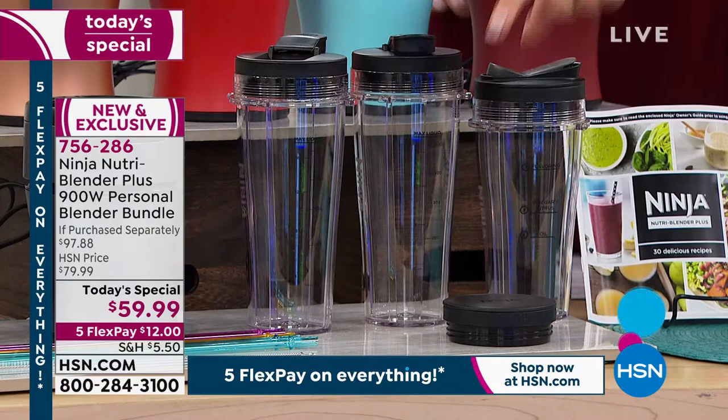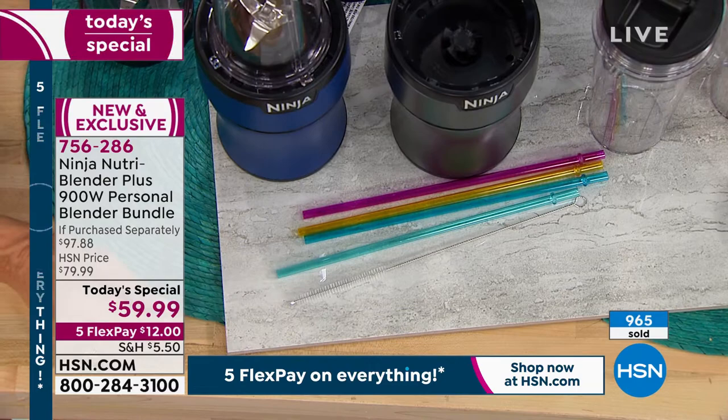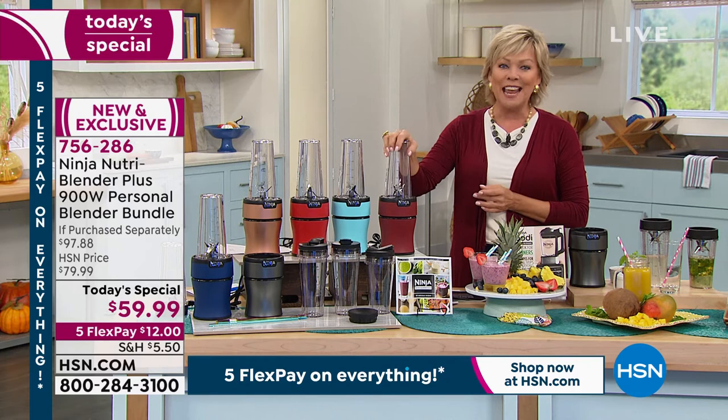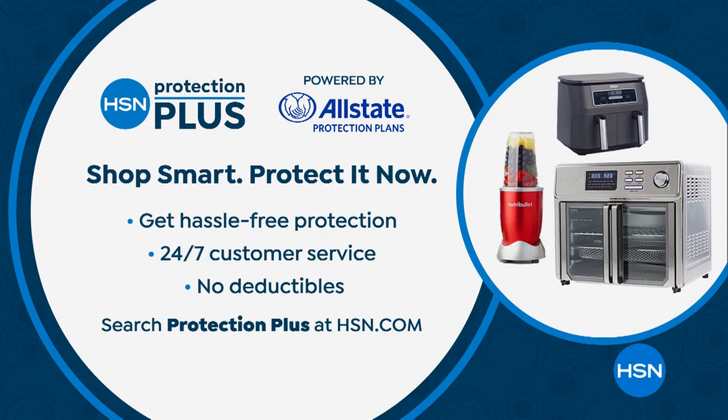We also give you four reusable straws with the cleaner. We have sold almost a thousand of these already — goodness sakes alive. I can tell it's been a long year without a blender of any kind at HSN as a today's special, so we went big by putting Ninja's name to this today's special. The item number is 756286. It comes with a full year warranty. If you wanted to add another two or three years, ask about our Protection Plus.